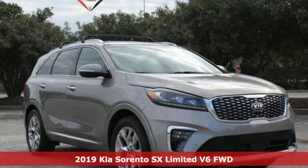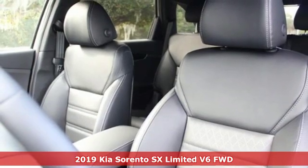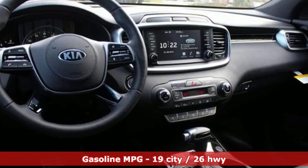Here's a new 2019 Kia Sorento. Your life requires you to be adaptive, and your vehicle should be too. This Sorento's the perfect fit for everything you need it to be.